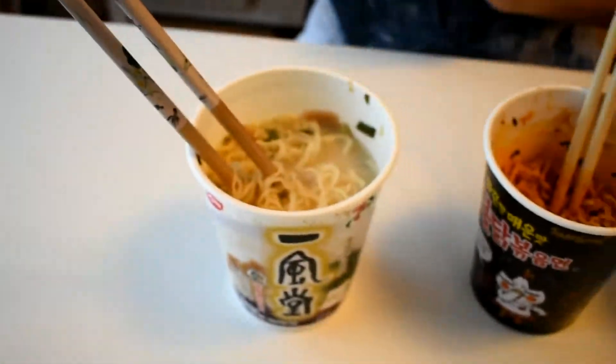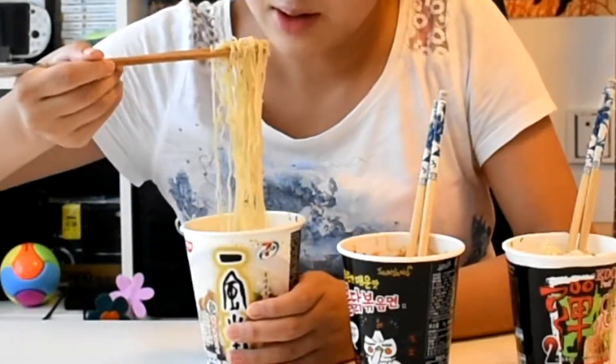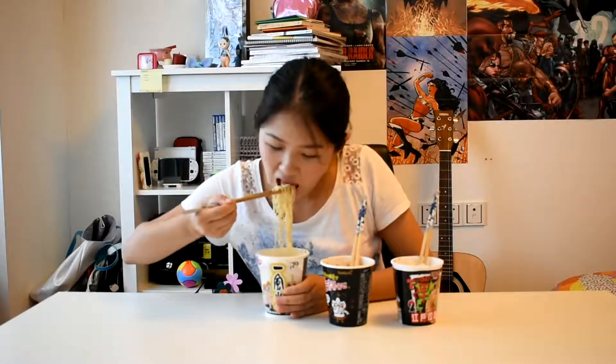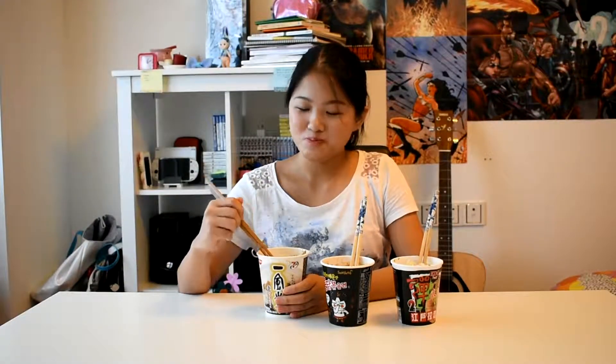And now let's have a taste. I'm going to start with this one — this one smells the best. It has lots of water and also many vegetables and meat inside. The noodles are slimmer. Very nice porky flavor, the noodle is very slim and easy to chew. I really like this one.